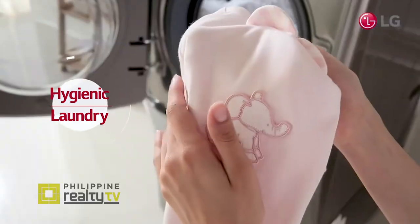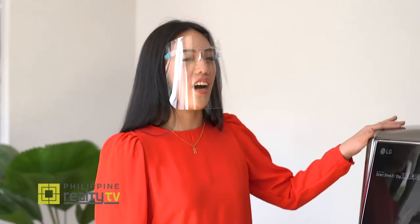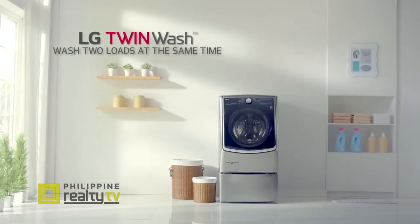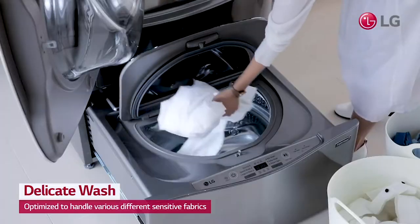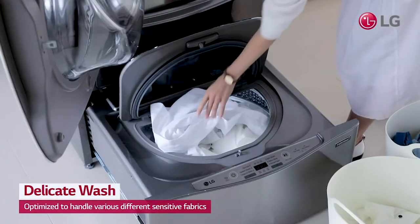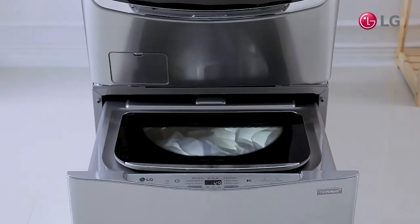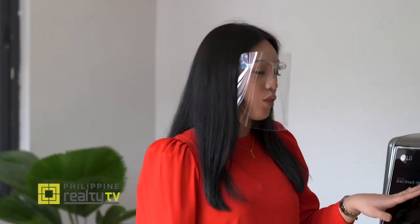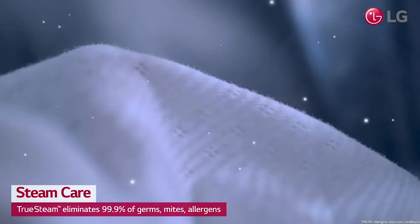No smart home would be complete without a laundry room, and LG has appliances that will be a big help for any family. With Trish Pangilinan, LG product manager, we look at their latest innovation — the top-of-the-line washing machine with a 21 kg wash and 12 kg dry capacity. It's a twin wash, meaning it has a mini washer at the bottom for delicate clothes. It also has a True Steam function with an allergy care option that kills 99.99% of allergens on your clothes.